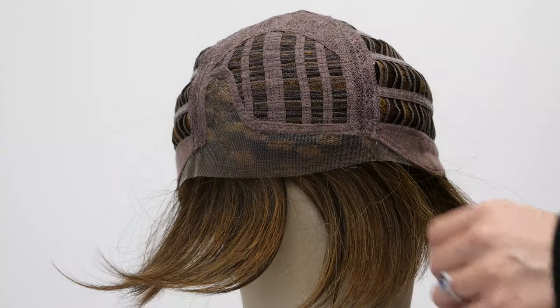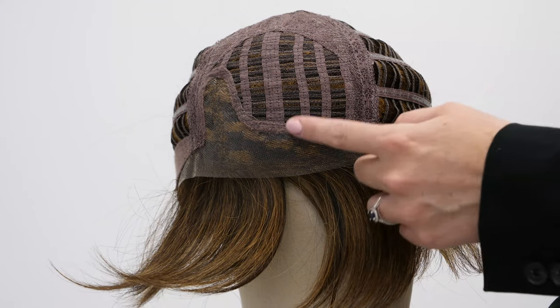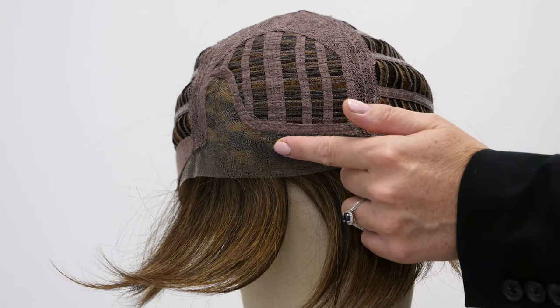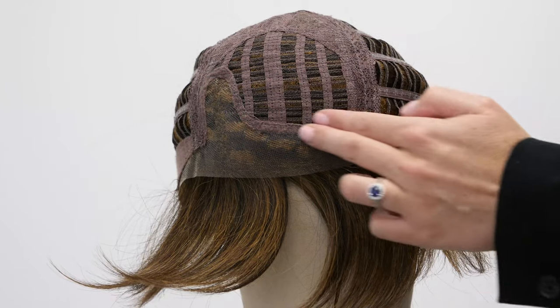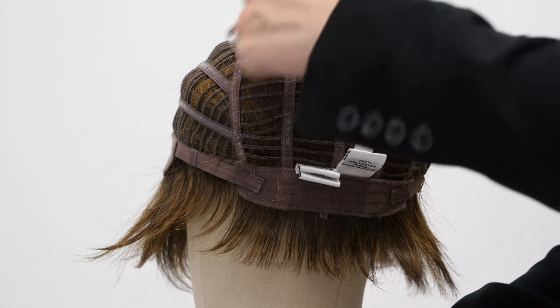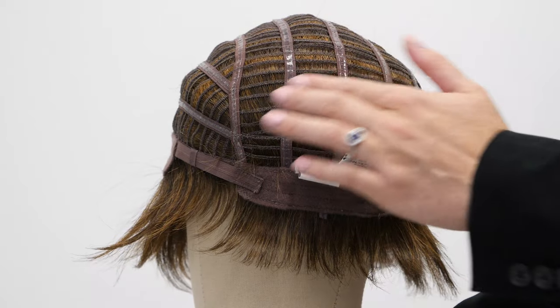Let's take a quick look at the cap construction. The On Your Game has a temple to temple lace front feature, which gives you a natural and realistic looking hairline. We also have a partial monofilament top for a scalp-like appearance. On the crown we have extra open wefting for an ultra lightweight style, and on the sides and back we also have open wefting which allows circulation and ventilation of air.